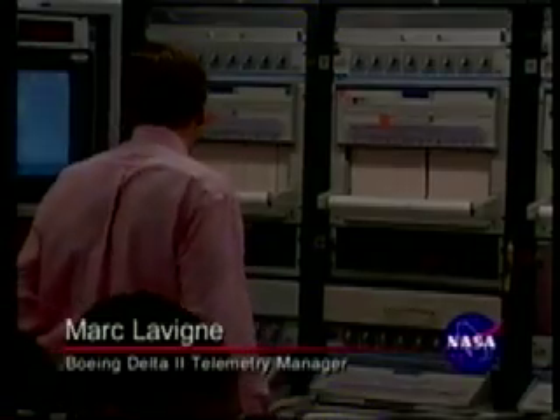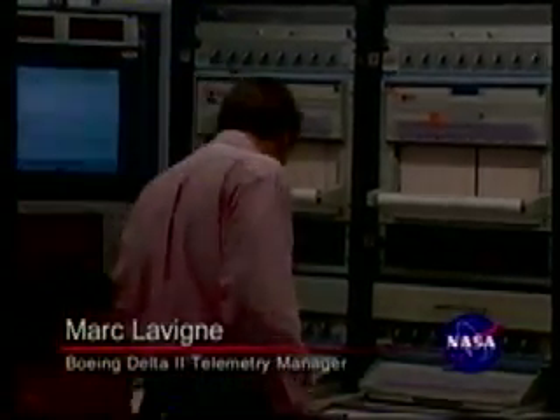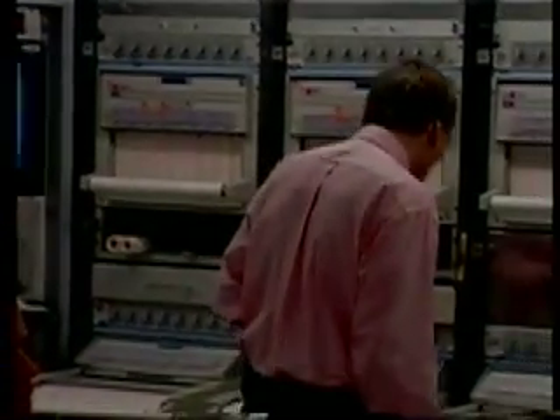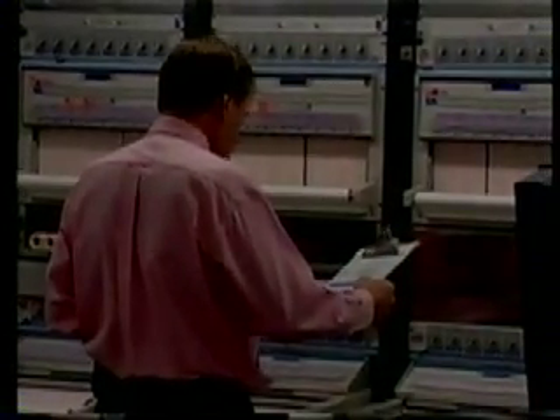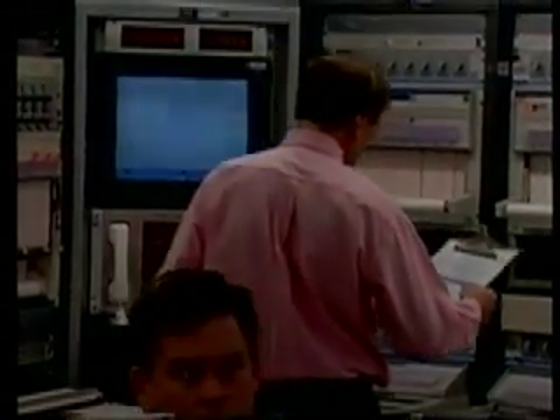Main engine and verniers continue to stay at the levels they should be, burning well. Coming up on T-plus 230 seconds. First stage continues to look good.